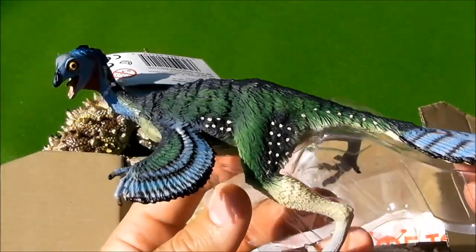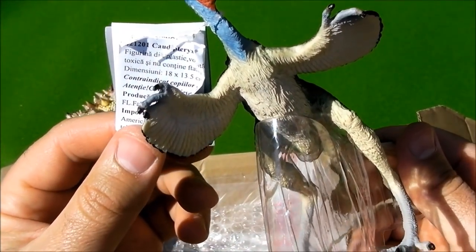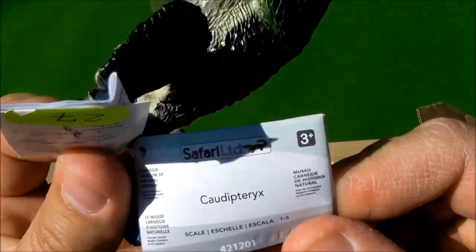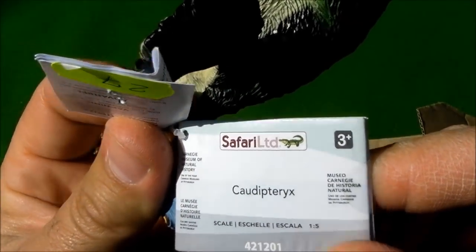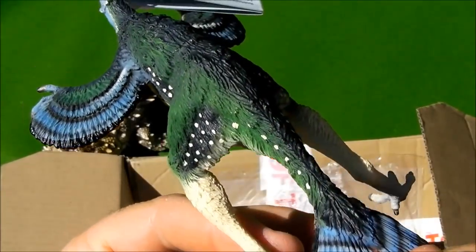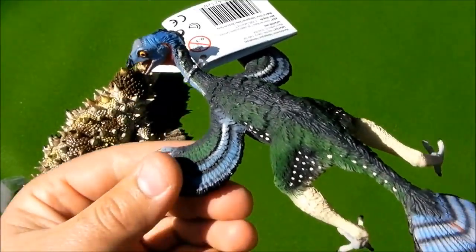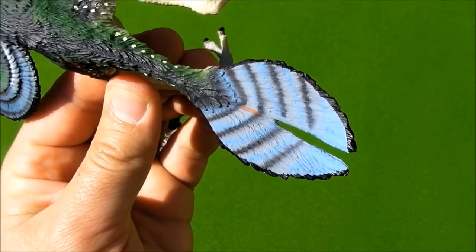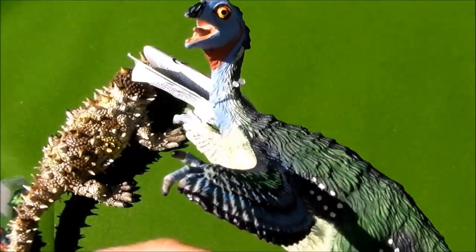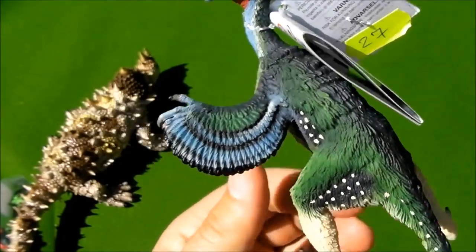This is a bird. I will remove the box to see the figures better. This is very nicely painted. It is a bird — it is very beautiful. If you like this figure, give it a thumbs up.